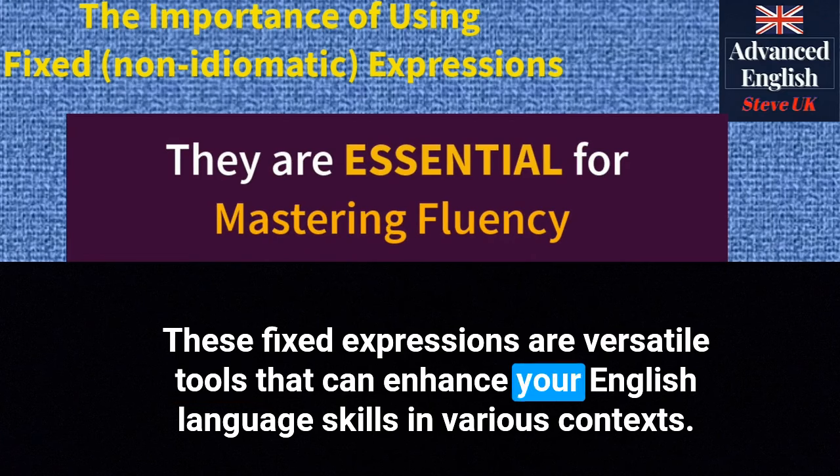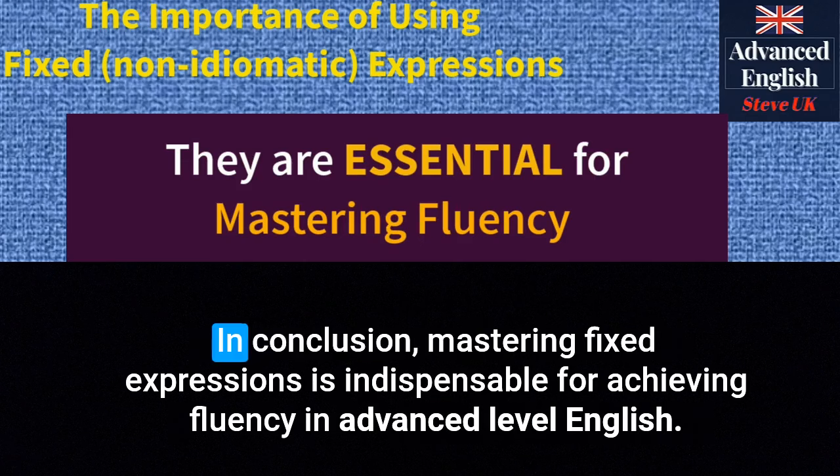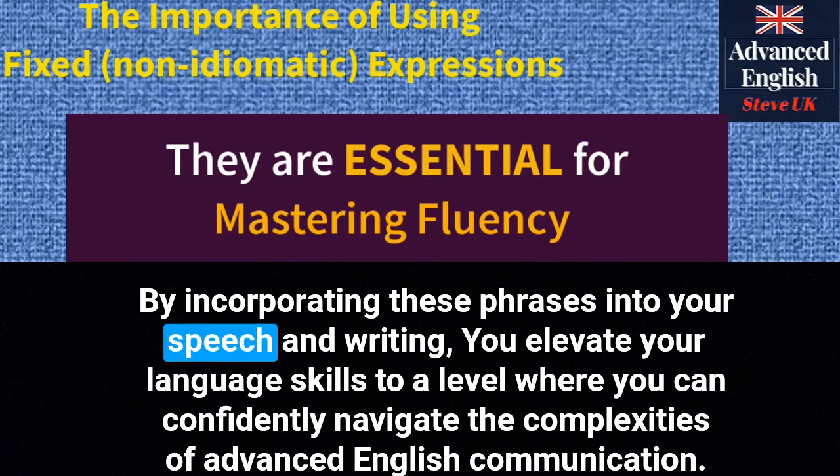These fixed expressions are versatile tools that can enhance your English language skills in various contexts. Mastering them will undoubtedly contribute to your fluency and confidence in both spoken and written English. In conclusion, mastering fixed expressions is indispensable for achieving fluency in advanced level English. These expressions offer precision, enhance fluency, provide cultural insights, polish your writing and boost your confidence. By incorporating these phrases into your speech and writing, you elevate your language skills to confidently navigate the complexities of advanced English communication.